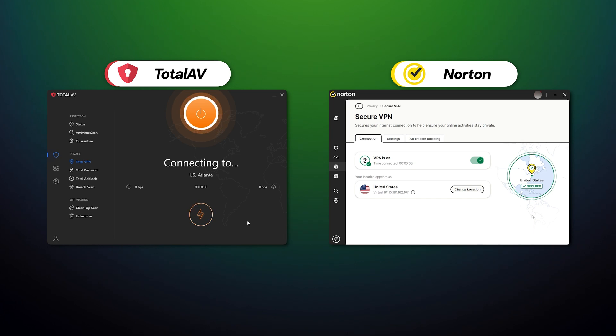Both Norton and TotalAV have a VPN, but both are nothing to write home about. They're enough for casual browsing but not much beyond that. So if you want a good VPN, grab something like NordVPN — it offers much better performance and possibilities. If you want to learn more, watch the review I made on it.